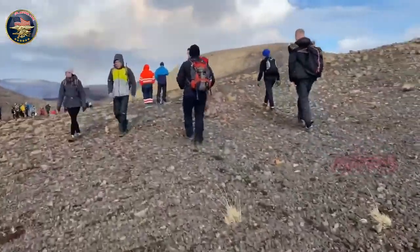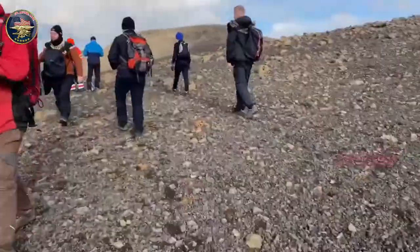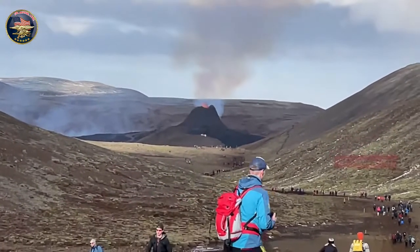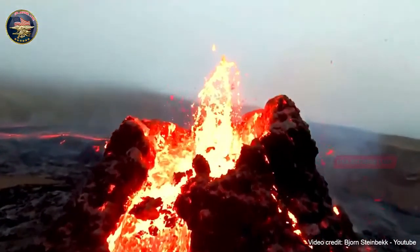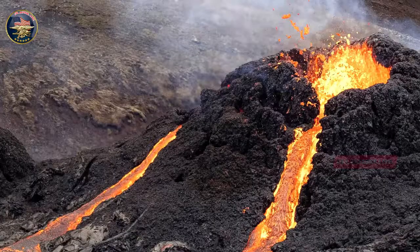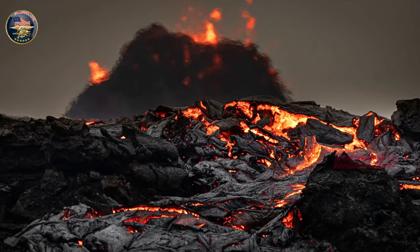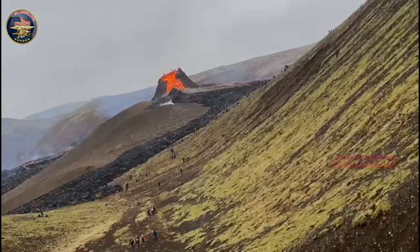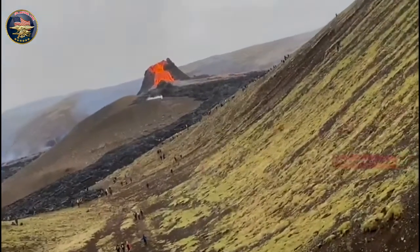The eruption of a long-dormant volcano in southwestern Iceland has drawn large crowds of visitors eager to get close to the lava flows. Many have trekked to the volcano on the Reykjanes Peninsula, near Iceland's capital Reykjavík, since it flared to life Friday night after tens of thousands of earthquakes were recorded in the area in the past three weeks. It was the area's first volcanic eruption in nearly 800 years.